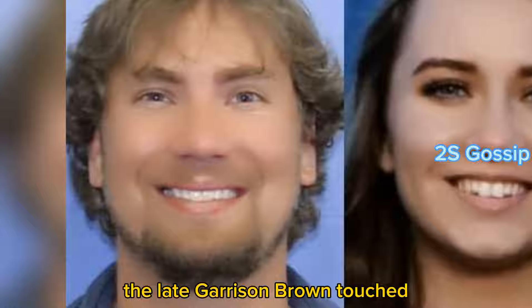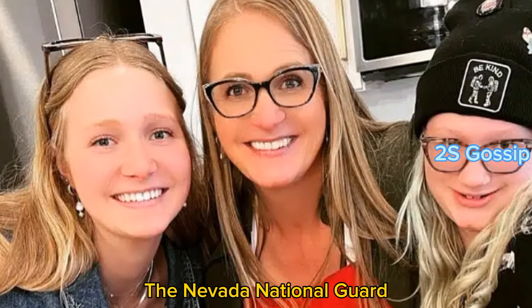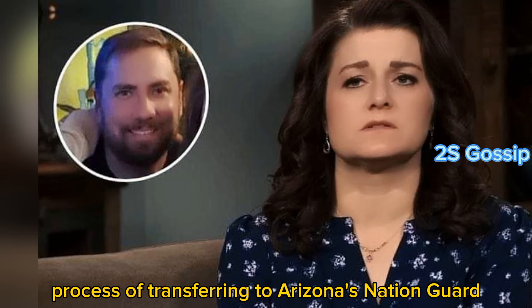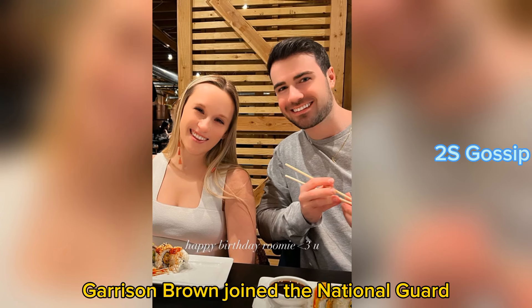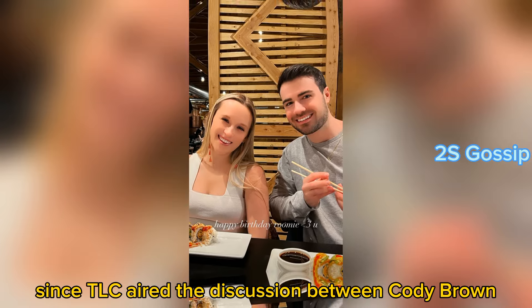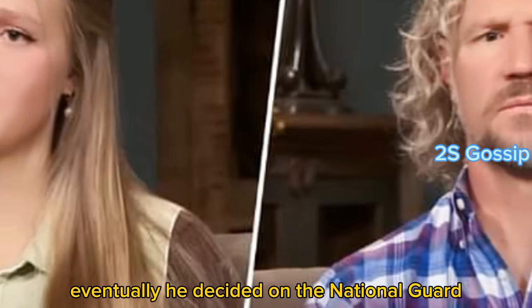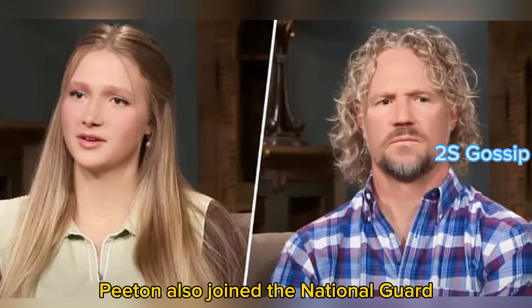The late Garrison Brown touched the lives of many people beyond Sister Wives fans. The Nevada National Guard servicemen and women knew him as well and paid him a nice tribute on Friday. He was in the process of transferring to Arizona's National Guard when he passed away. It has been more than seven years since TLC aired the discussion between Cody Brown, Janelle, and their son about wanting to join the military, and he eventually decided on the National Guard. His half-brother Petan also joined the National Guard.